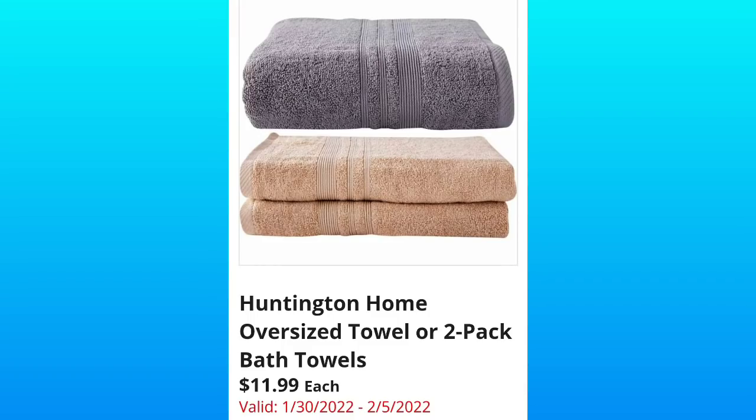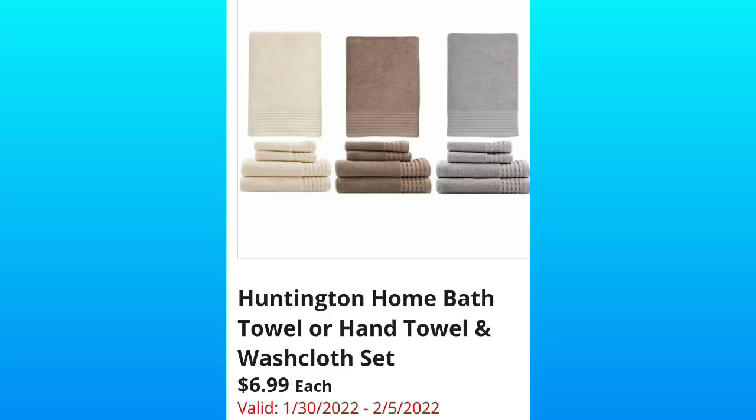Then they have the Huntington Home Oversized Towel or 2-Pack Bath Towels for $11.99. I actually have purchased these a couple of times and they're great towels. I got the oversized. Huntington Home Bath Towel or Hand Towel and Wash Cloth Set — these are going to be $6.99 each. They're showing us three different colors that will be available.